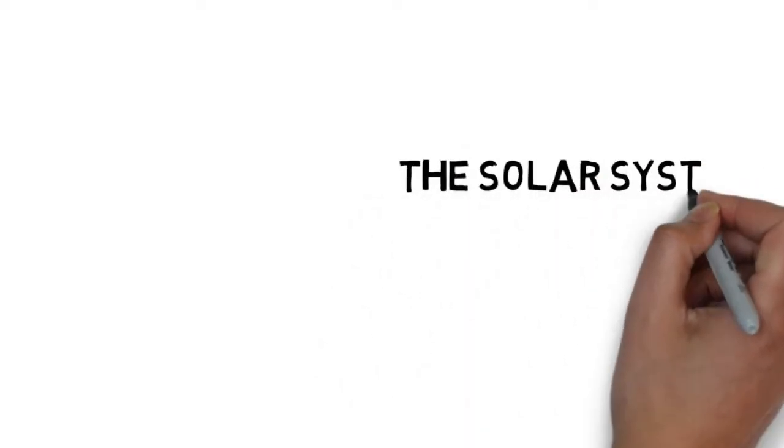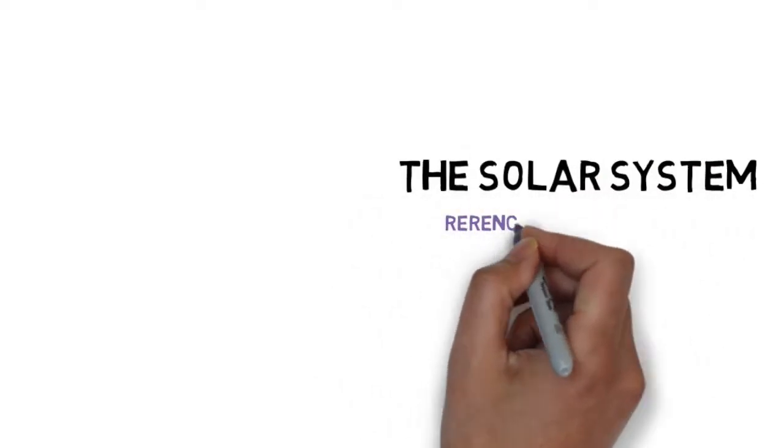Kia ora. This video is about the solar system, or Reiranga o Tamanui Tera.